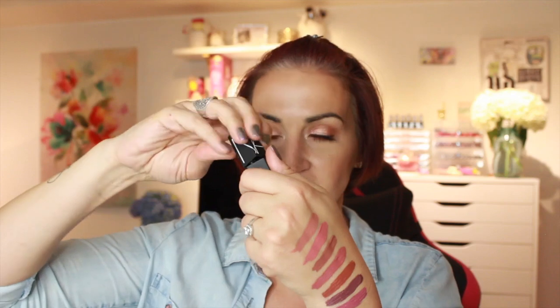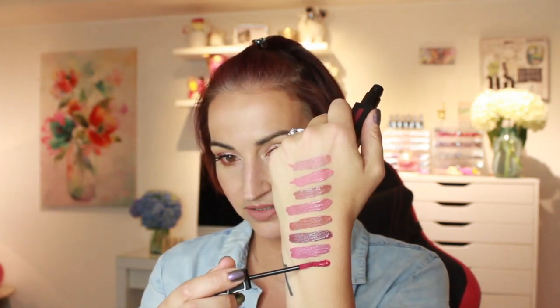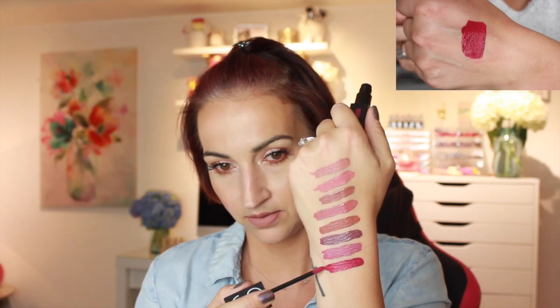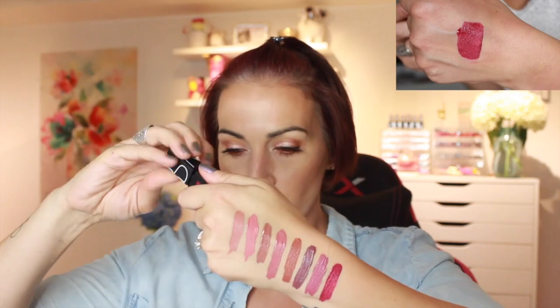Look at the pigmentation on these — so far every single one has been really pigmented. This next one is called Warm Leatherette, and this is a gorgeous magenta pink. I love shades like this. Look at that — that is so pretty. I should have put this one on.